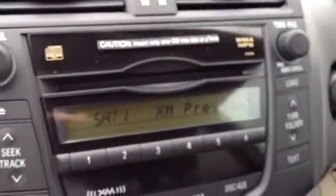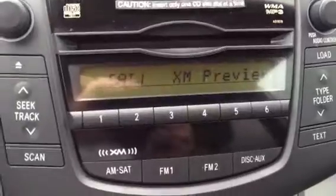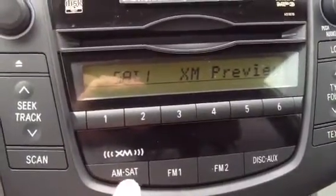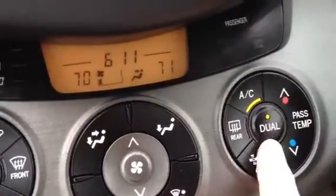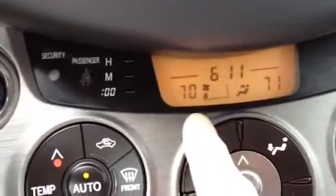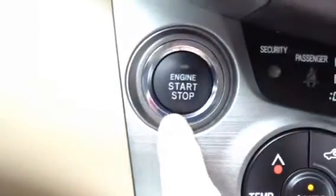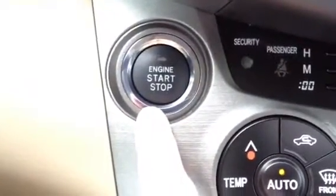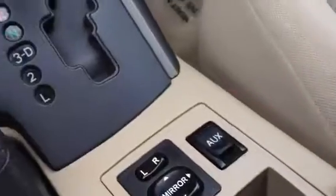You have a six-disc CD changer along with XM radio, which is nice. This is a dual zone climate control air conditioning, so one side can be warmer or colder than the other. Automatic climate control. This is your engine start and stop button. You have audio controls on the steering wheel, cruise control, leather wrap steering. Auxiliary hookup for your iPod or MP3.